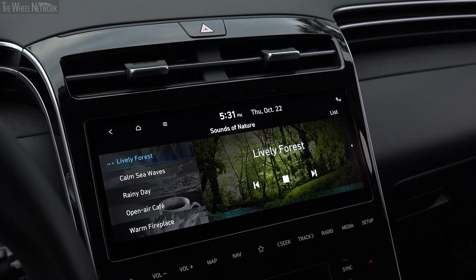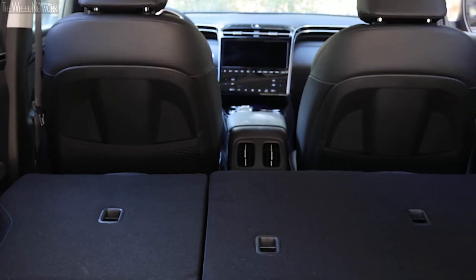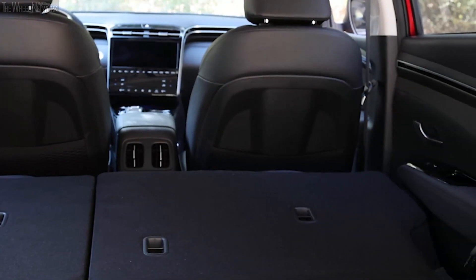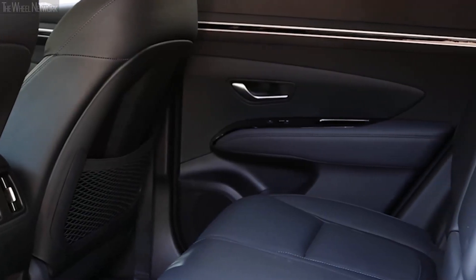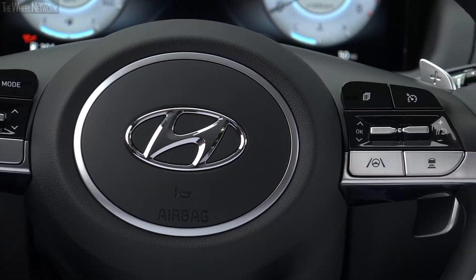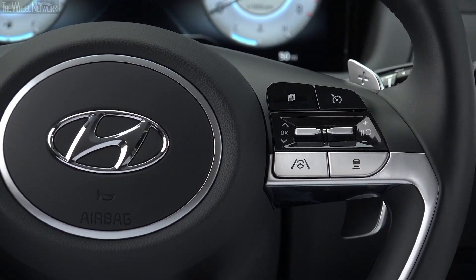The higher trim levels even offer dynamic voice recognition and onboard navigation as standard. Dual USB ports are available on all variants, but the second row dual USB ports and wireless charging for supported devices aren't available in the base SE variant. The Bluetooth hands-free phone and steering wheel mounted audio, cruise, and Bluetooth controls are also included as standard across all trims.